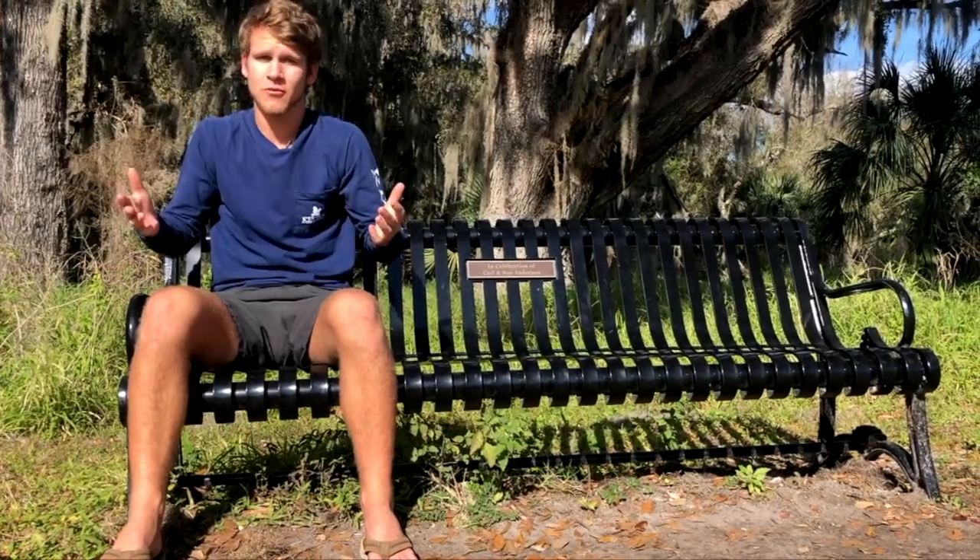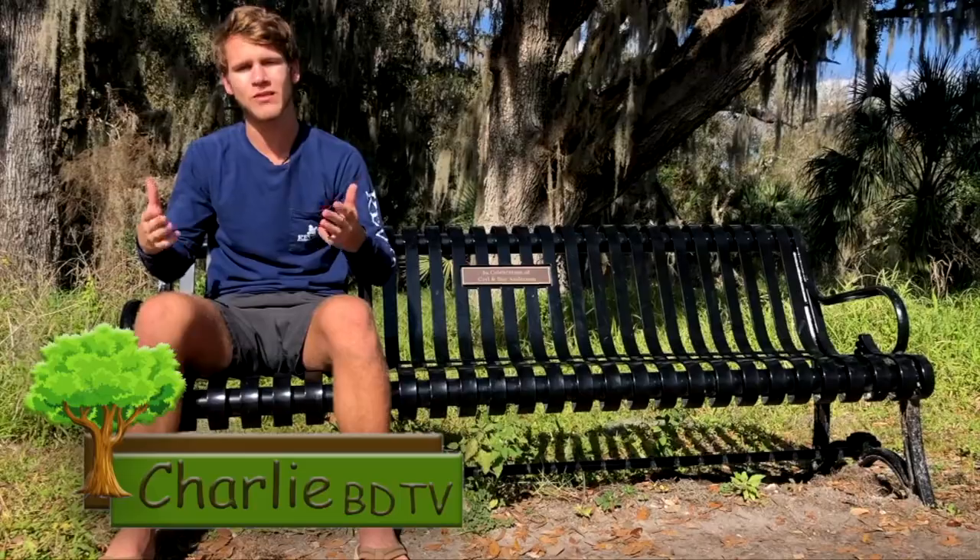Have you ever been out to Circle B Reserve? Me either. I'm Charlie Reineke, here to tell you about what this place has to offer.